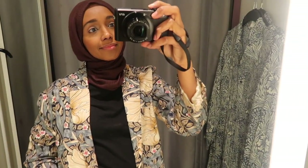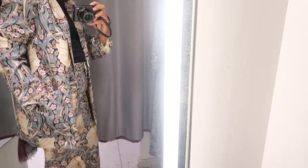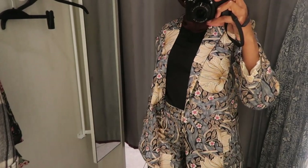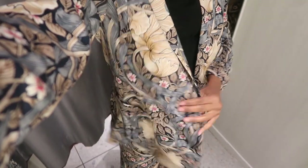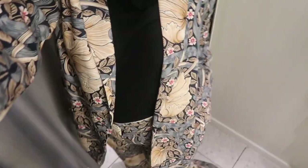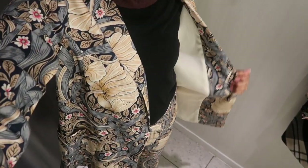They had a matching blazer with the trousers which I thought I'd try on. I also liked the blazer — it was lined and it looked nice. The only thing was that it was too big for me because I'm not that tall, so it didn't really look or sit well on me. But if you're taller, it would probably suit you better.